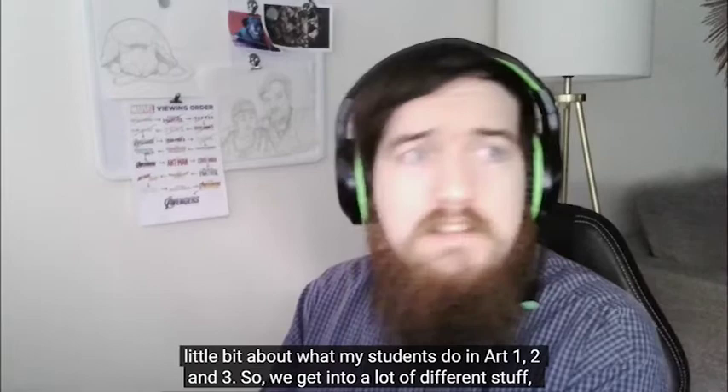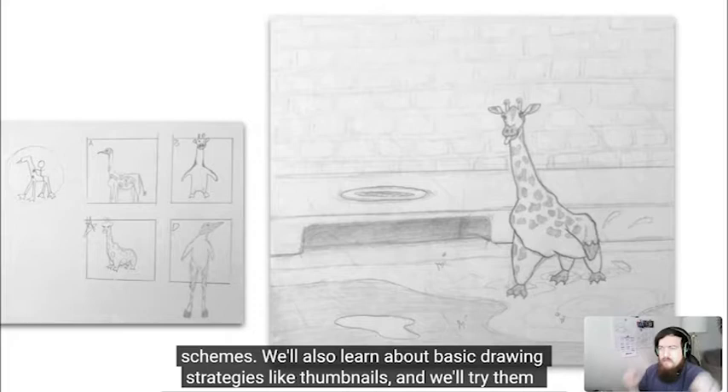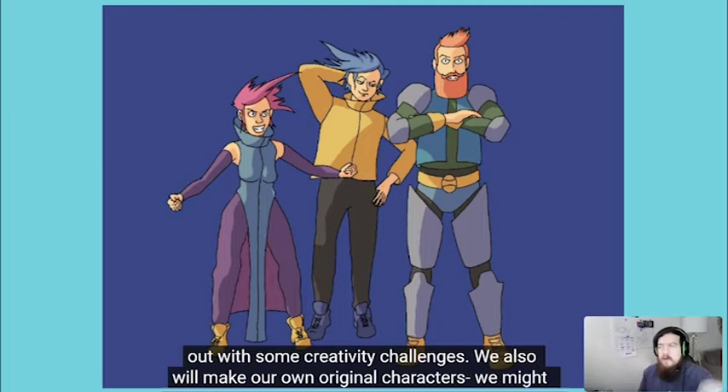So we get into a lot of different stuff, starting with the basics. We'll talk about color and do some projects with color schemes. We'll also learn about basic drawing strategies like thumbnails, and we'll try them out with some creativity challenges. We also will make our own original characters, and we might even take those characters and turn them into comic pages.